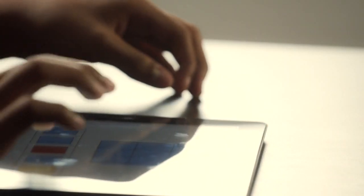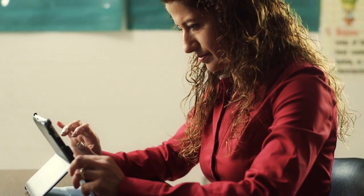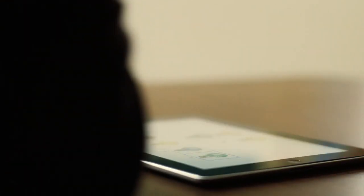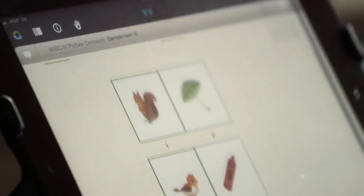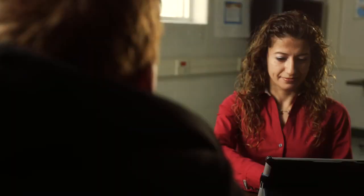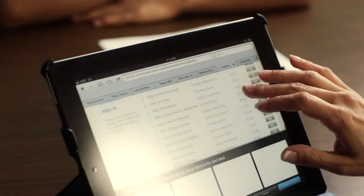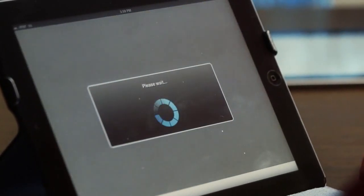With something like Q Interactive, for example, I can see the score right there and then, which helps me determine if I need to do another assessment. So that's very practical and I see that as a big time saver as well. Also, the ability to pick and choose from different batteries — I can definitely configure my battery in a very customizable way so that it works for that one child.